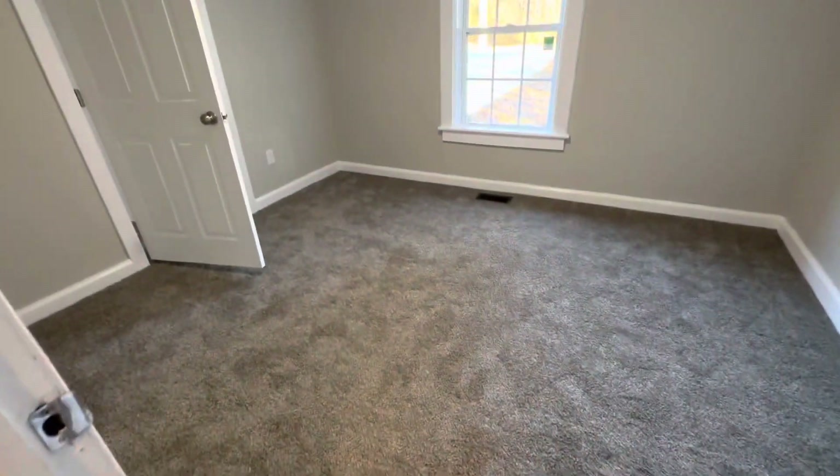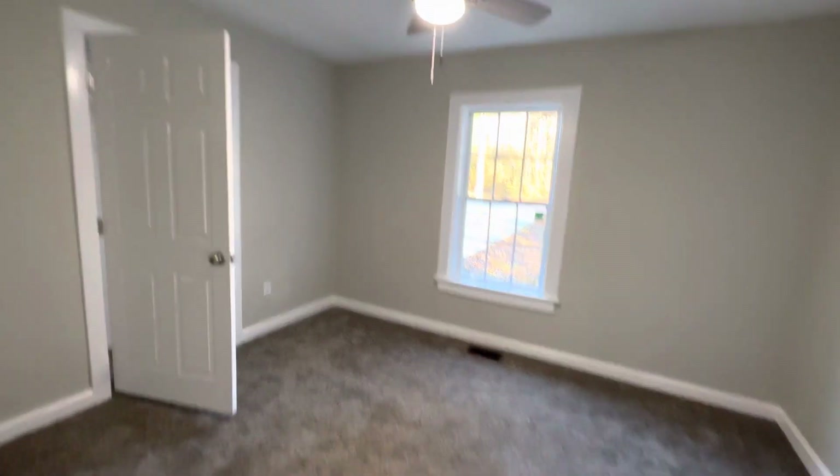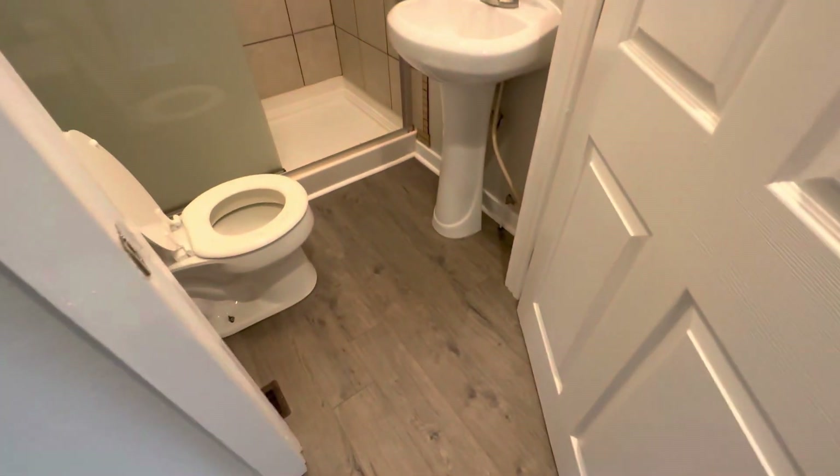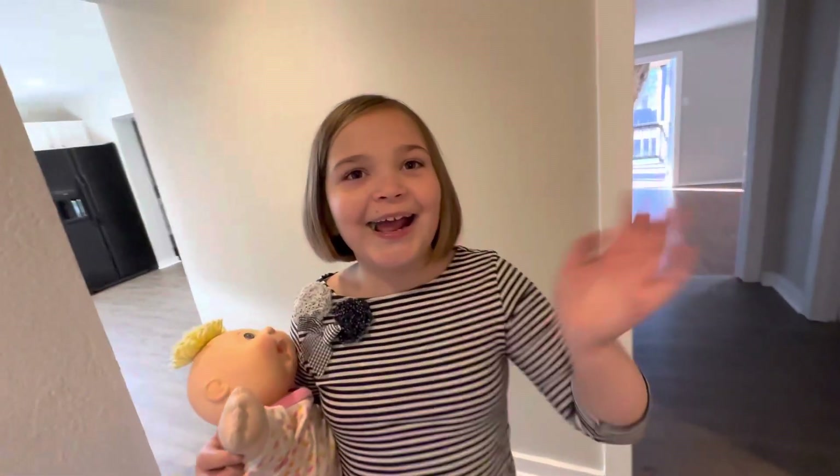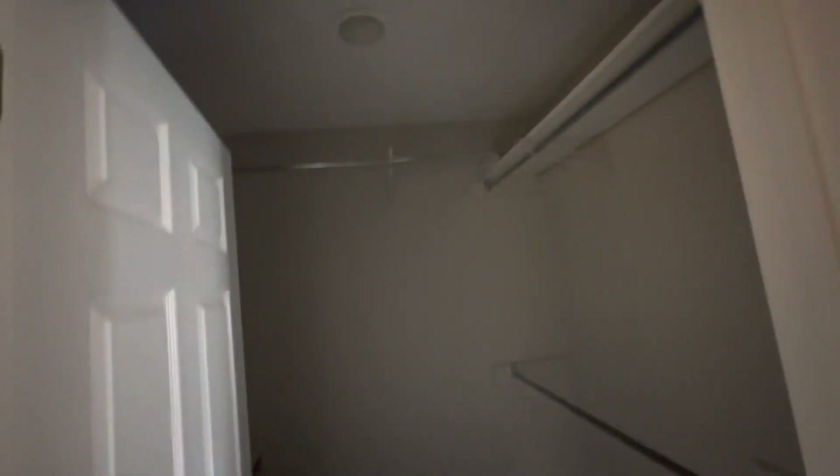Here's a closet — this could be her room, this could be her bathroom. Say hi to your grandma and grandpa! So for the master bedroom, here's a his and her closet, and it has lights — I can't find that switch though.